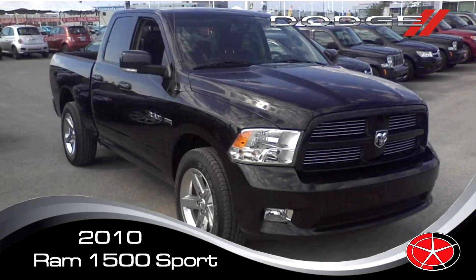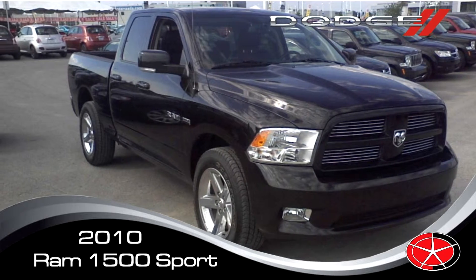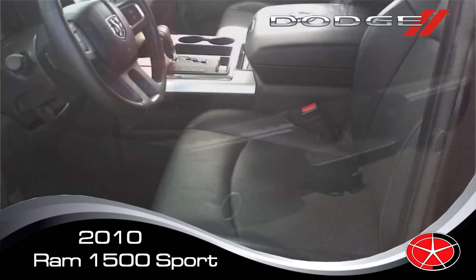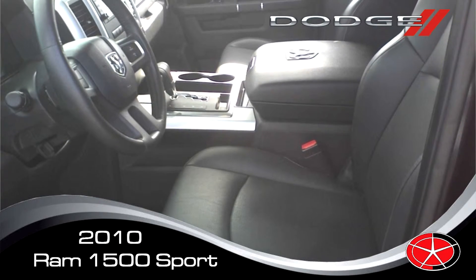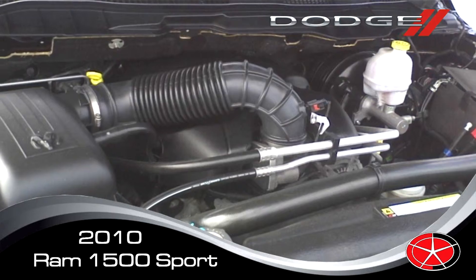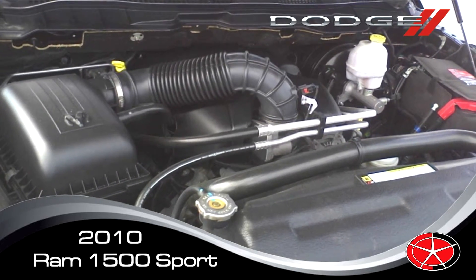Here we have a beautiful Ram Sport. It's got the 20-inch rims, dual exhaust, leather. The engine is a 5.7-liter Hemi V8 equipped with MDS, which means it's going to shut down four cylinders on the highway.